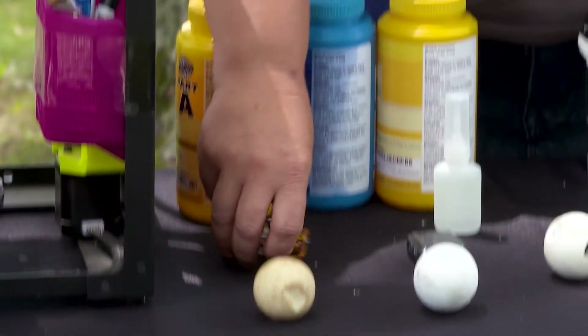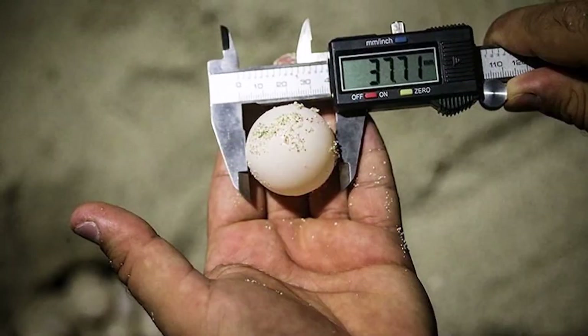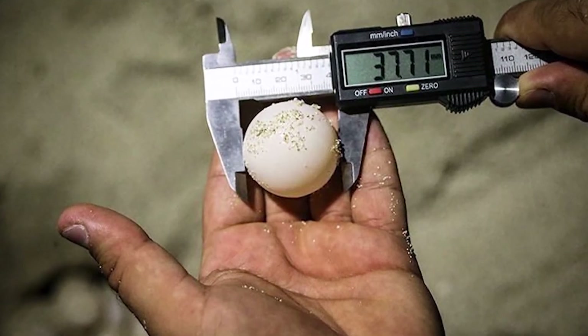The first thing we had to do was find a small transmitter. We found the smallest one we could, which just barely fits the dimensions of a green sea turtle egg.